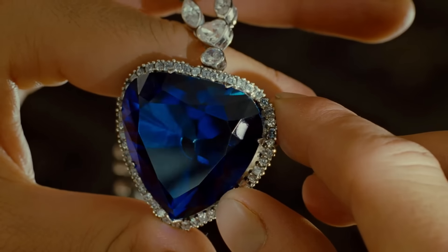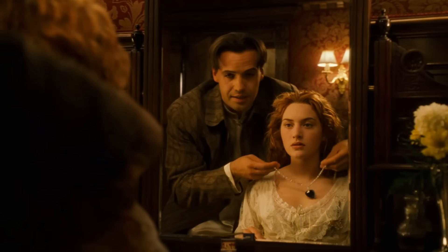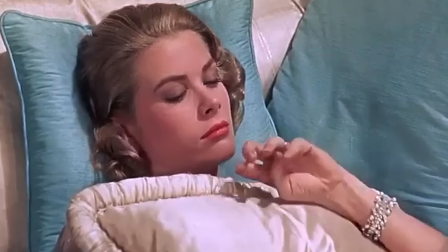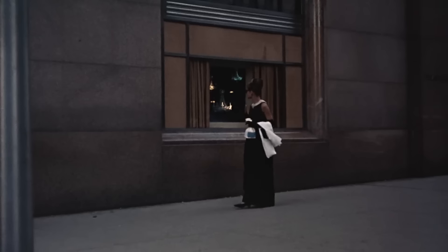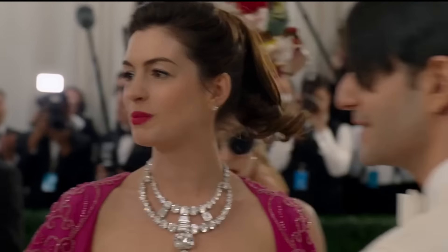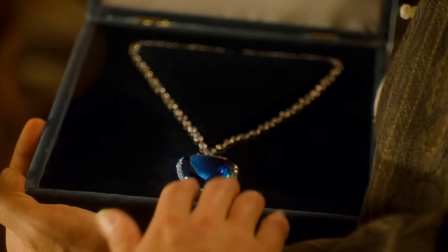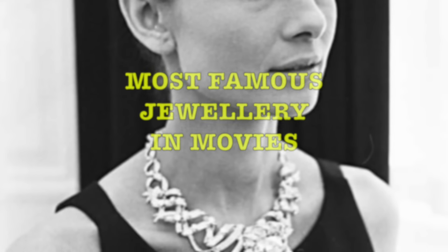Throughout cinematic history, jewellery has consistently held a pivotal role, infusing scenes with elements of drama, history and sheer beauty. Whether sparkling diamonds, vibrant rubies or lush emeralds, the jewels adorning Hollywood stars on screen never fail to captivate. These treasures are so extraordinary that they often become central to the plot. So let's explore the most famous jewellery in movies.